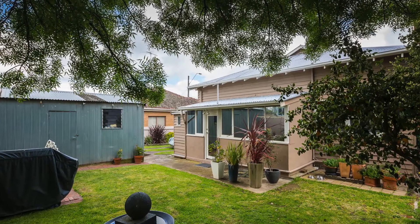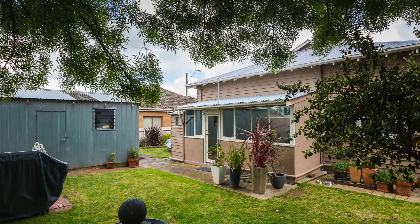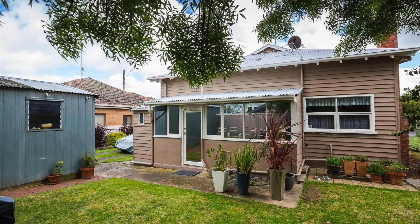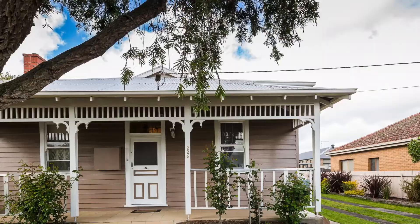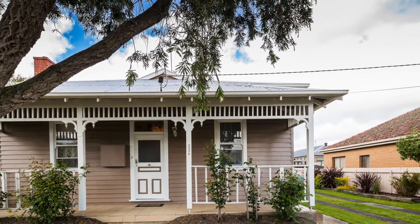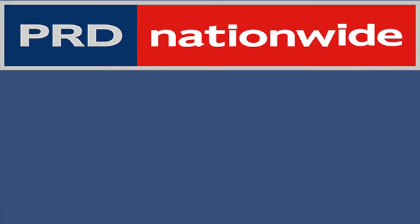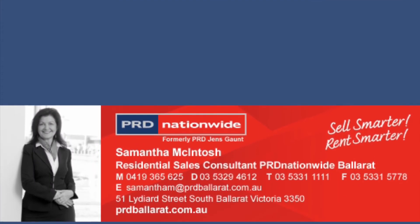Set on a compact block of 442 square metres, this three-bedroom home provides more than enough room to entertain guests and family in the private backyard. With a single garage and some established plants scattered amongst the neat garden, this home would be ideal for a first home buyer or those wishing to enter the real estate market.